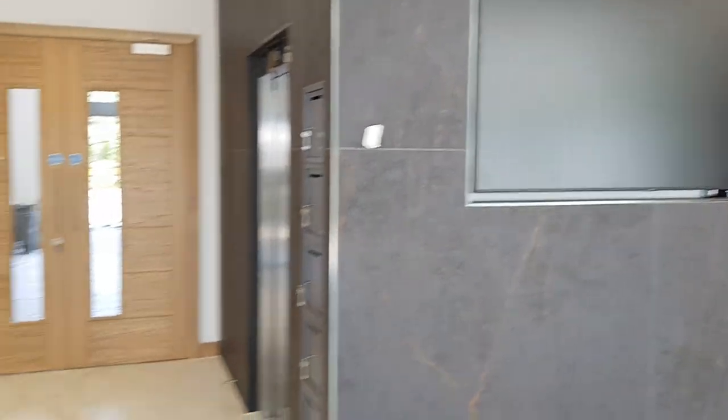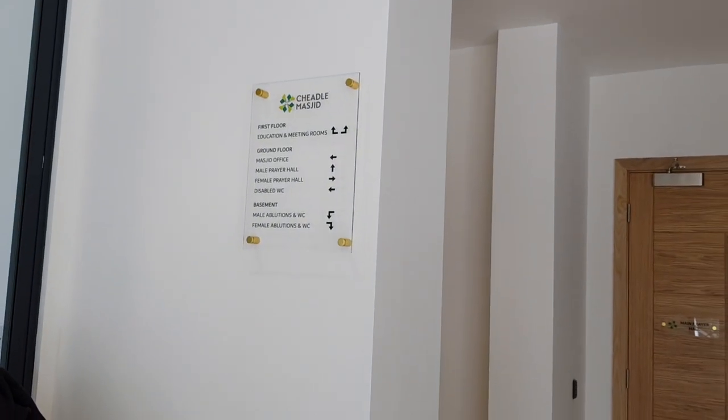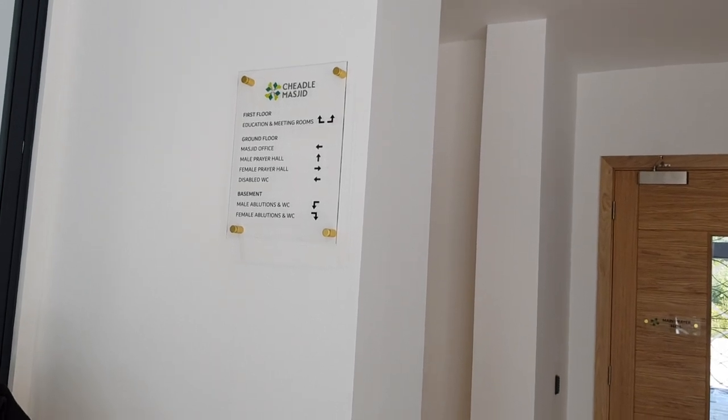In the foyer we have 20 shoe racks, alhamdulillah, and a huge media screen — and that is a big screen, mashallah. There's cleaning and tidying going on. Oh, look — this is new: we have signage now, mashallah, just in case you got lost. Down the main corridor now.